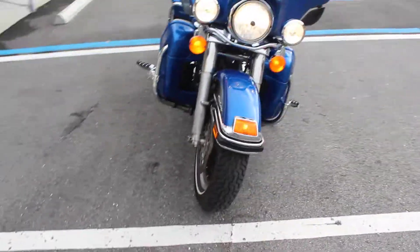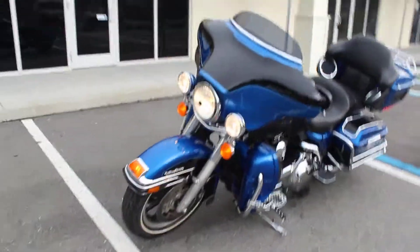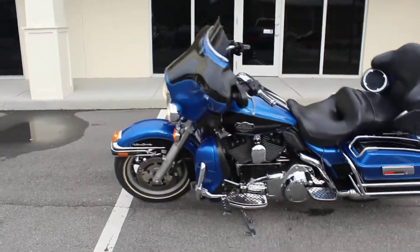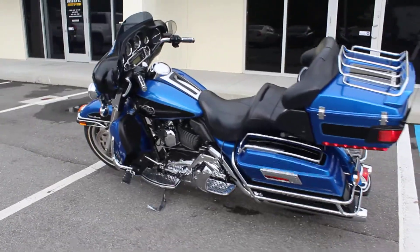If you guys need any help shipping this bike out of state, just let us know — we can help with that. We have discounted shipping rates available. Just give us a call, give us your zip code, and we'll be happy to provide you with a quote. We can get it right to your door, anywhere in the country.